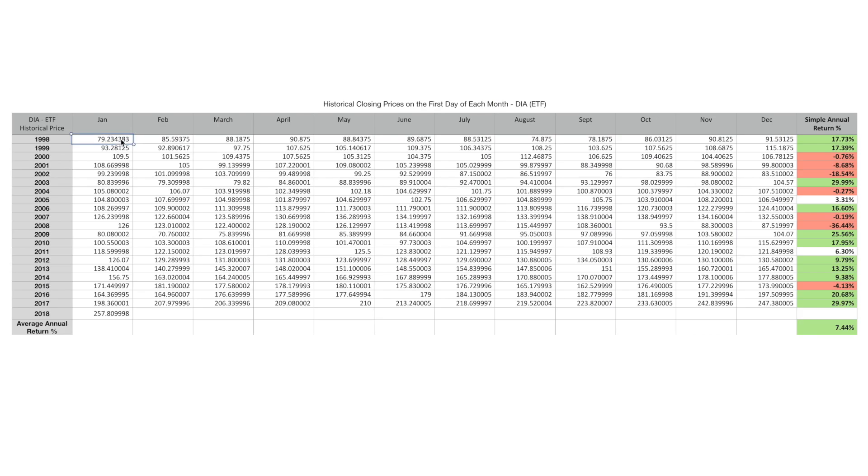I've pulled historical data from specific dates and times. I've taken the first day of each month, the closing value of this particular ETF, from January 1st, 1998, February 1st, 1998. I've mapped out from inception — January 1st, 1998 — down to January 1st of 2018. Then I've calculated the simple annual return. I also did a video on the SPY and the QQQ recently, so we're going to breeze through it in this one.